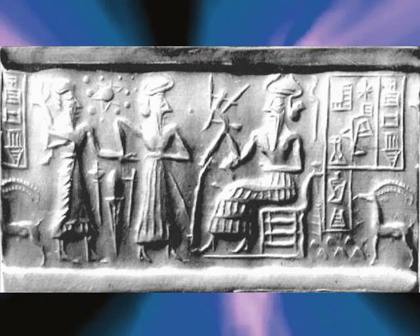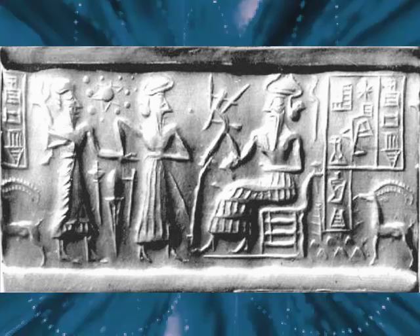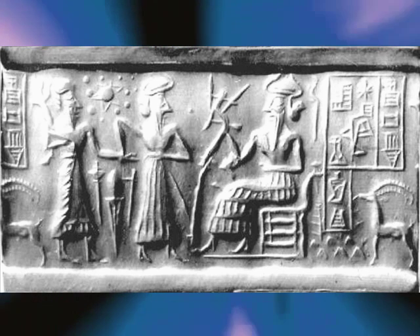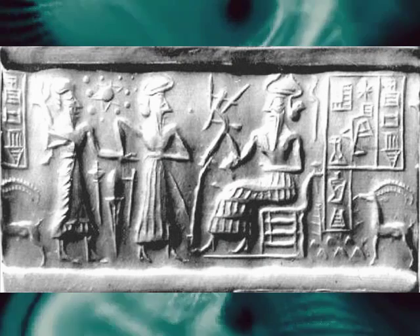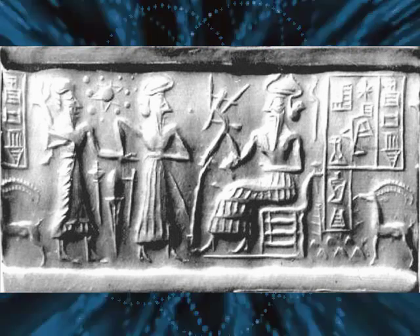There's an old adage — fact is stranger than fiction — and I think in the case of extraterrestrial contact, that's especially true. I strive for accuracy, not just with this cylinder seal, but with all of the artifacts. I've traveled internationally to gather information. For example, the University of Pennsylvania was very active in Sumerian archaeology and funded and fielded a couple of expeditions at an early date. They have a tremendous museum and resource collection on the Sumerians.